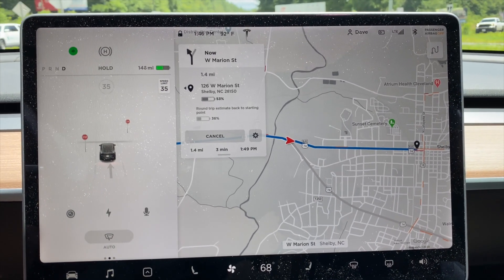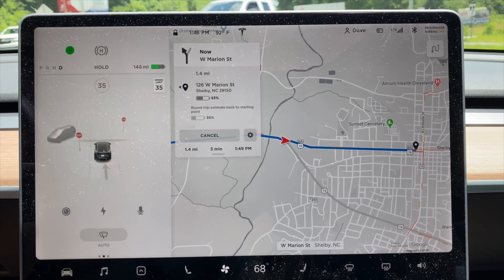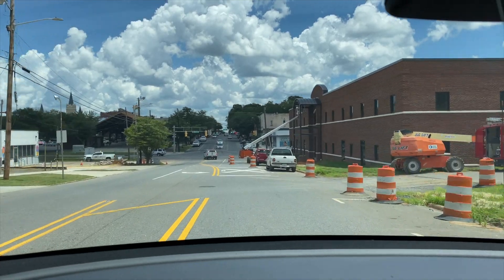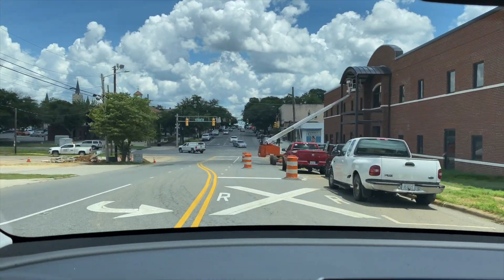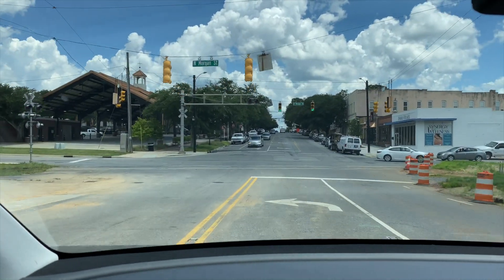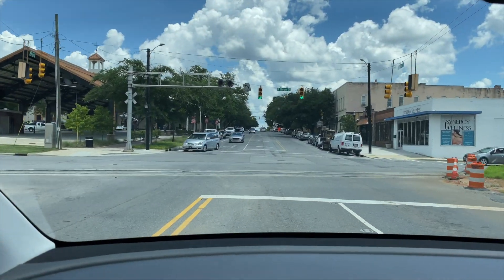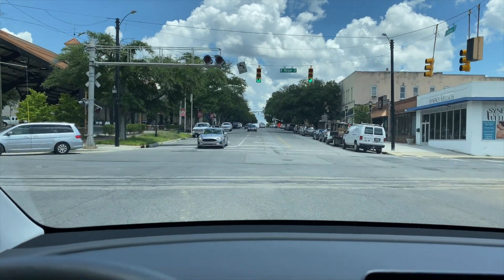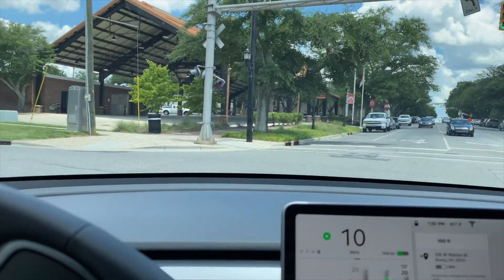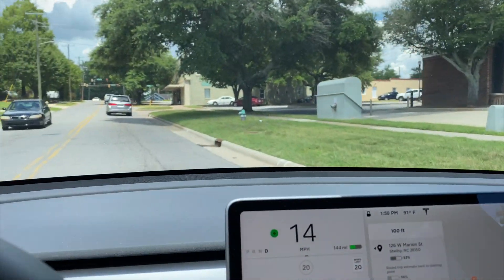Looks like it's downtown Shelby, North Carolina here. We are getting close now. It says it's here on the left - assuming it's in this parking lot in this big building here on the left. Never been here before but we are going to try. Your destination is on the left.